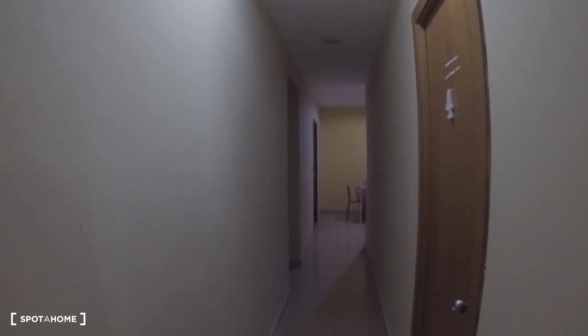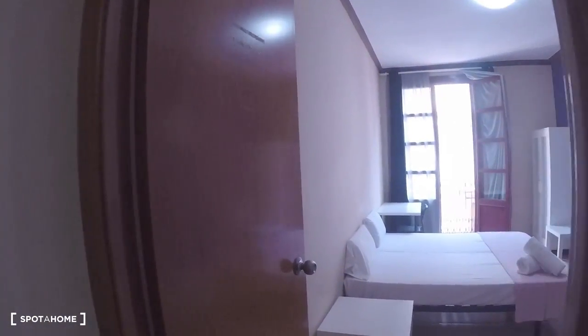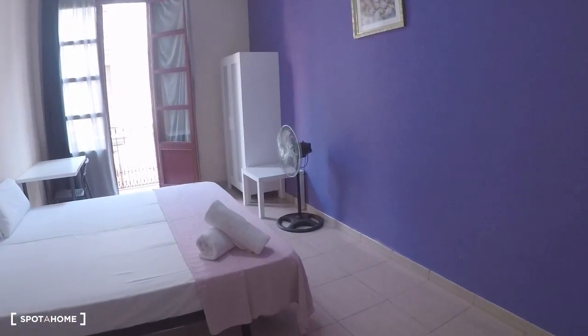We are going to have a look at one bedroom. The entrance is right there on the right. We are at the end of the corridor — okay, it's bedroom number three, and it's this one.